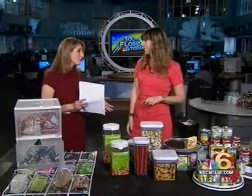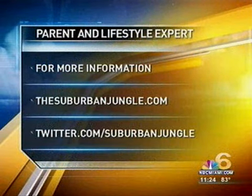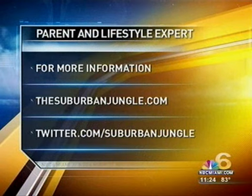We always love your information — thank you. For more on parenting with a twist of humor, you can go to Jenny's website, thesuburbanjungle.com, or follow her on Twitter at Suburban Jungle. All right, Sherry, thank you so much.